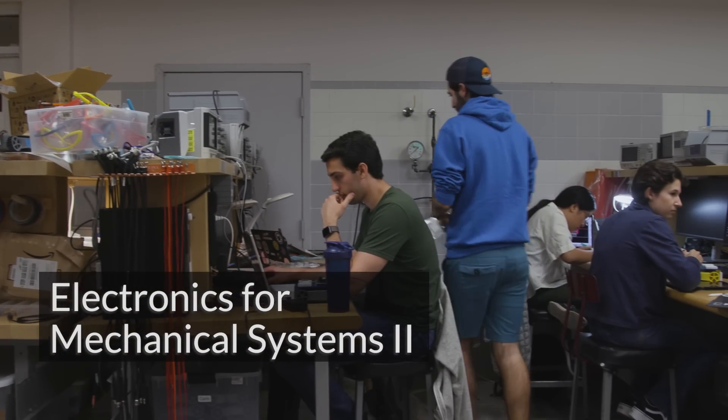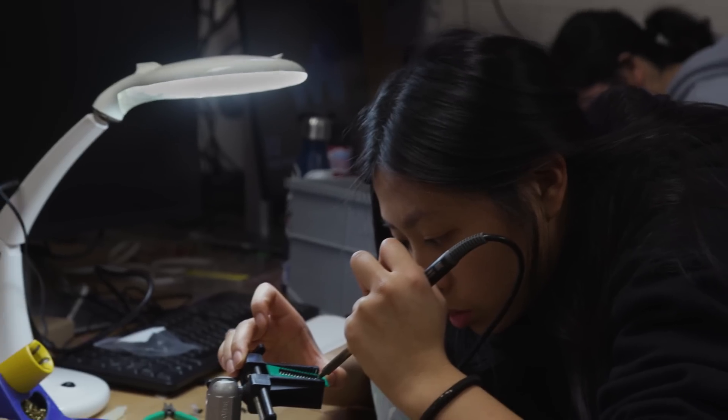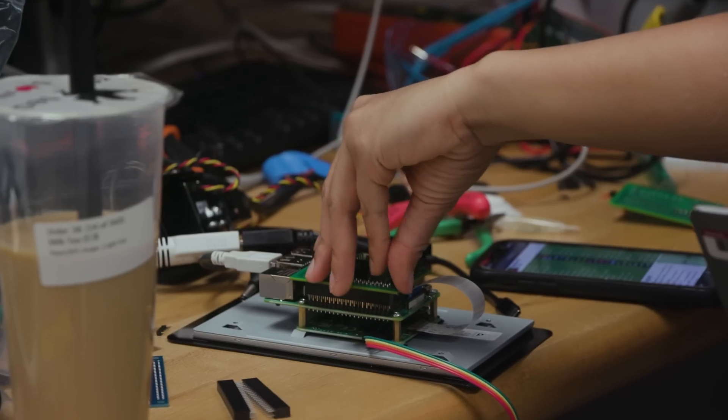As the class name implies, we learn about electronic principles and using those and applying them to create mechanical systems. The students take a printed circuit board from design to fabrication to assembly to incorporating that in a device.